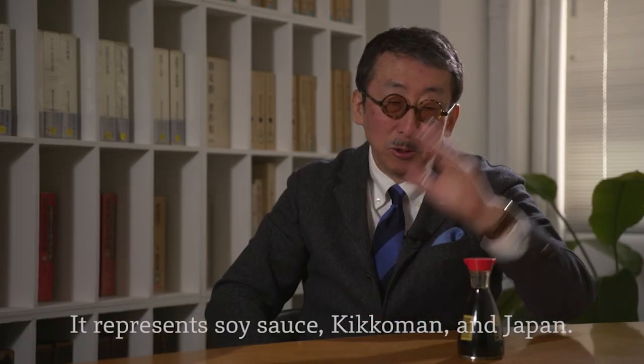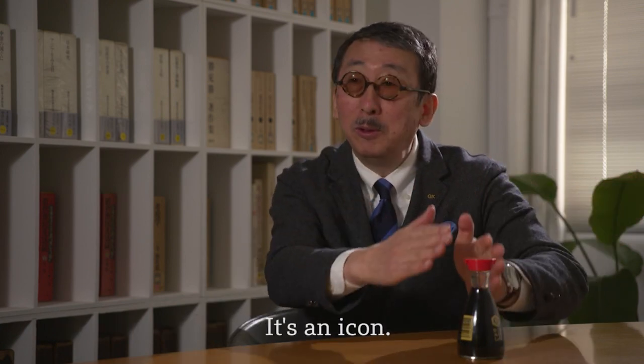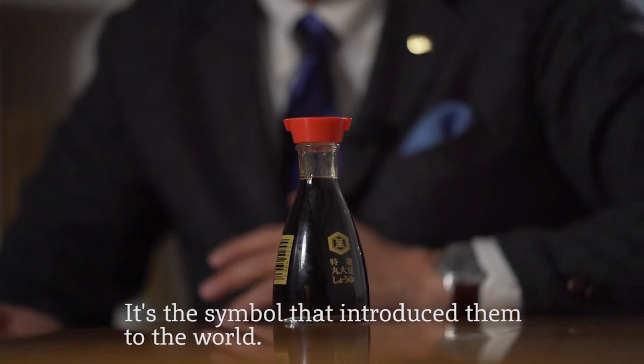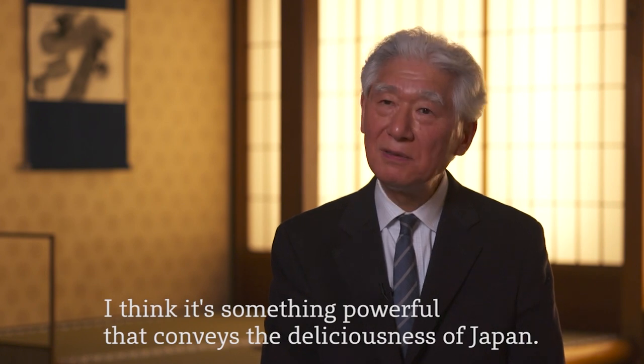The Kikkoman dispenser is a symbol of Kikkoman's soy sauce — it's an icon. It's a symbol of the world and a symbol of the taste of Japan.